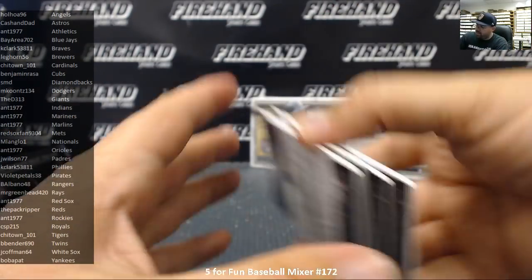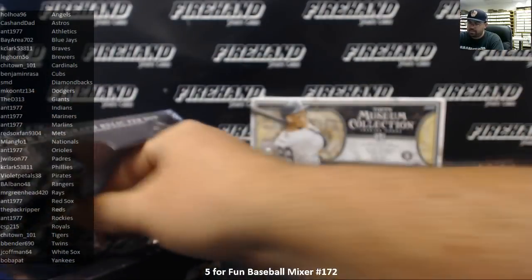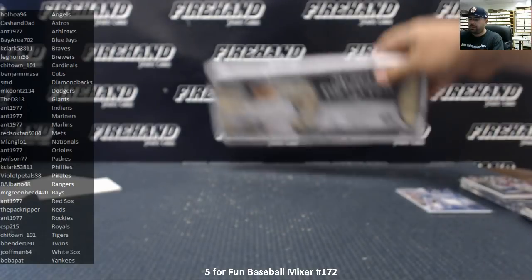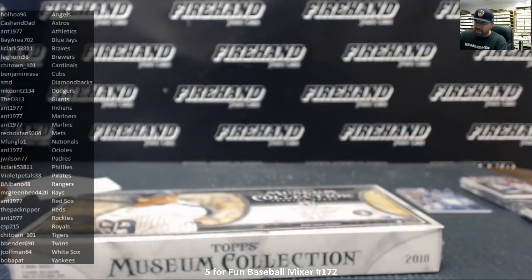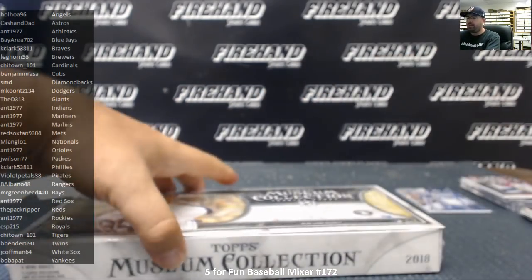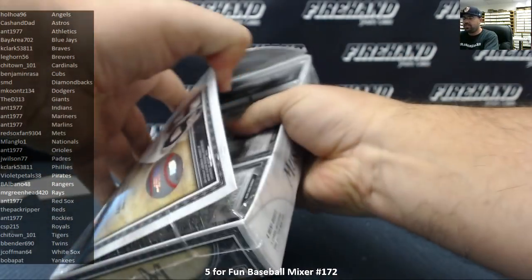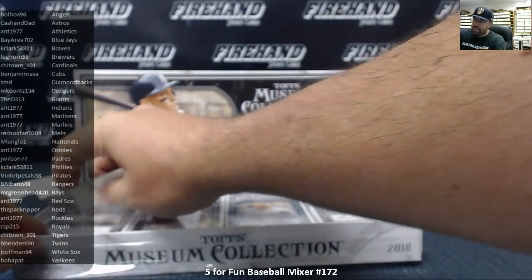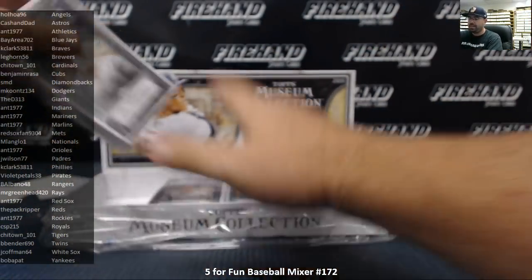We got one more box to go — the Museum Collection. Just a friendly reminder: should we pull a bat barrel out of Museum Collection, a bounty does not apply. The bounty only applies on half and full case breaks of Museum Collection. So if we pull a bat barrel, get excited about the bat barrel, but don't get excited about the bounty because it won't be paid out.